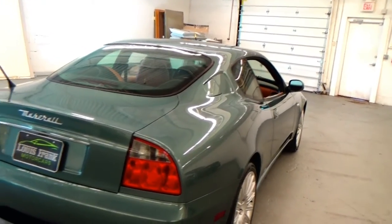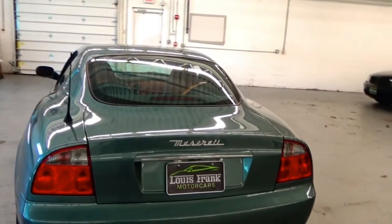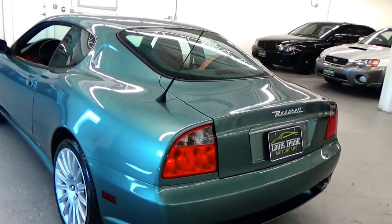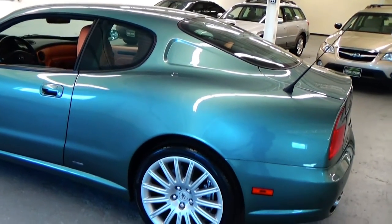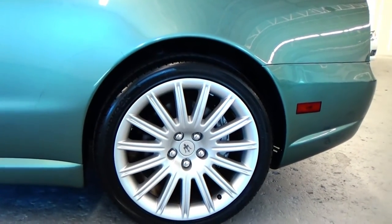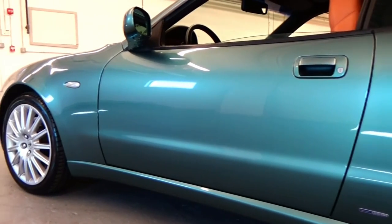We like to think that we buy the top 5% of used vehicles in the market to re-market to our customers. This particular car I would say is in the top 1% of used Maseratis you can find. The level of care taken with this car throughout its life was bar none. It's so rare to find one of these cars in this type of shape.